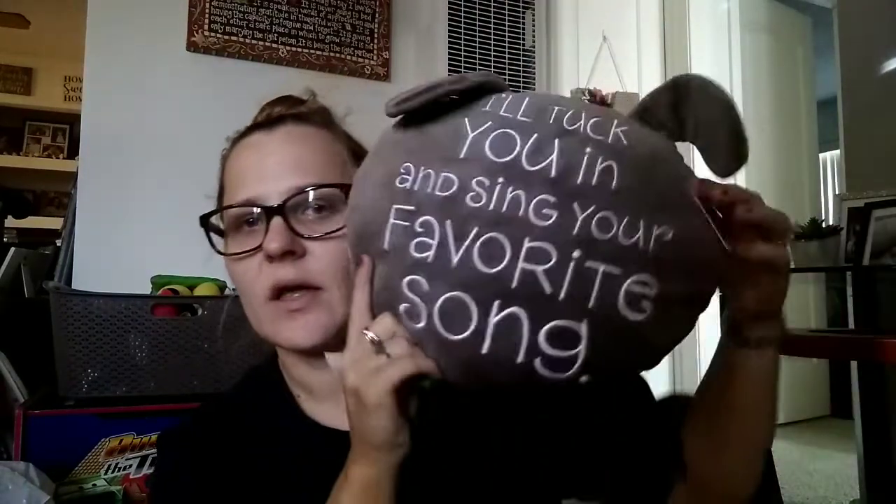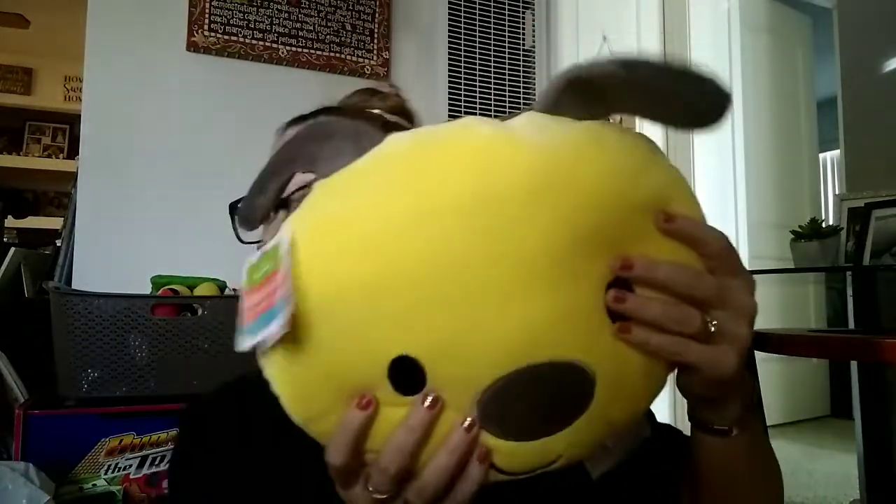For Malachi, I got him this little stuffed fuzzy friend — it's a little frog with a little kiss on it and a ribbon. Really cute. Then I got this pillow-looking one that's a dog by Hallmark — the 'Always With You' pillow. It has a doggy face in the front and on the back it says, 'I'll tuck you in and sing your favorite song.' I thought that was adorable, so I got him that to cuddle with.